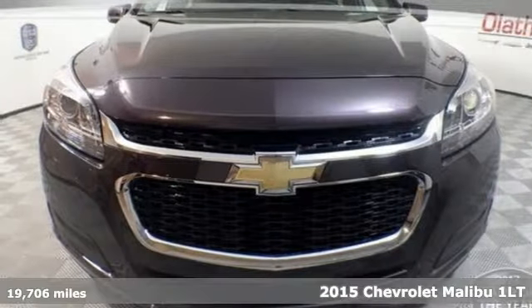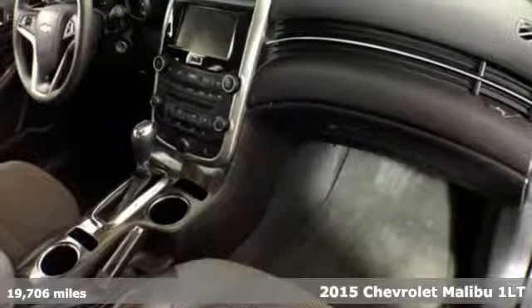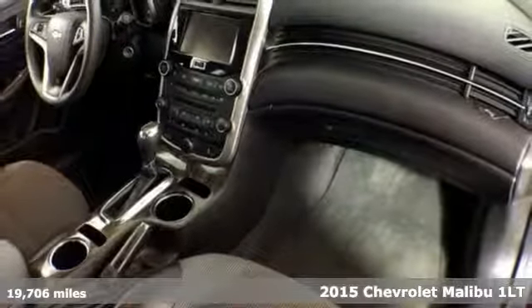Here's a 2015 Chevrolet Malibu. This Malibu shifts your perception of what a mid-sized car can be.